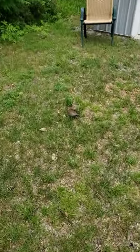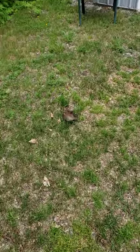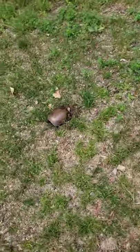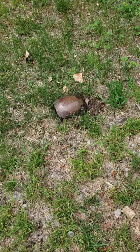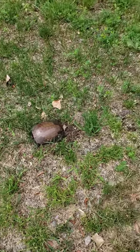Looks like we got a new visitor. What's she doing? Is she laying eggs? I'm thinking she is. Looks like she's laying eggs. I can see her hole.